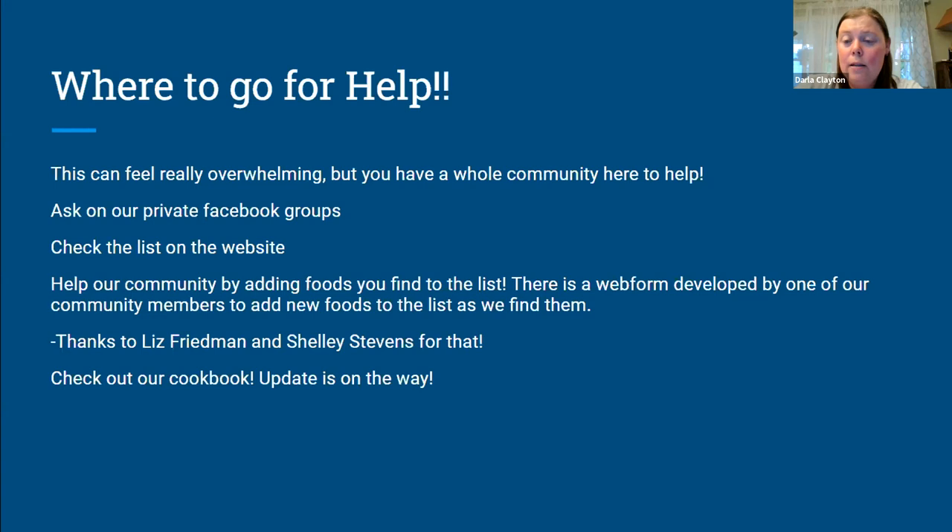You can also help the community by adding foods that you find to the list. If you find a really fantastic granola bar or something, you can enter the information on a web form that Liz Friedman and Shelly Stevens worked on, which is awesome — enter the food in, and it will get added to the list for everybody else to have access to. We also have a cookbook, and our newest version is almost done looking great. But for now we have our old version available in our old shop. The cookbook shows you that you really don't have to be super limited — there are tons of really good recipes that run the gamut of different types of food.